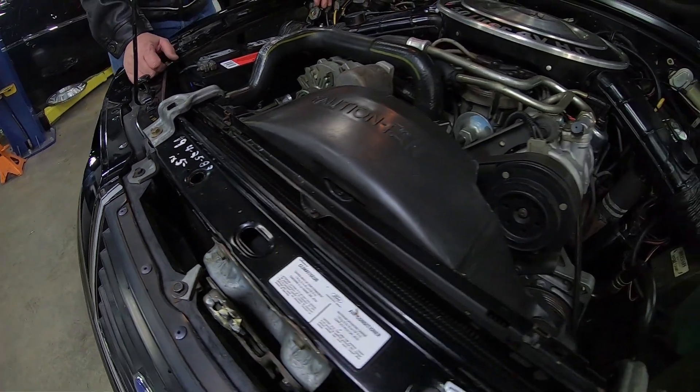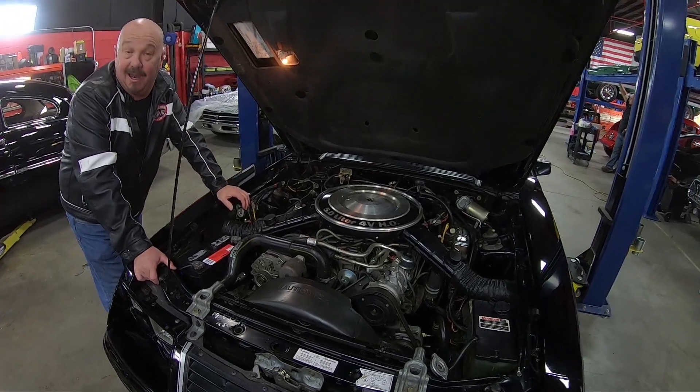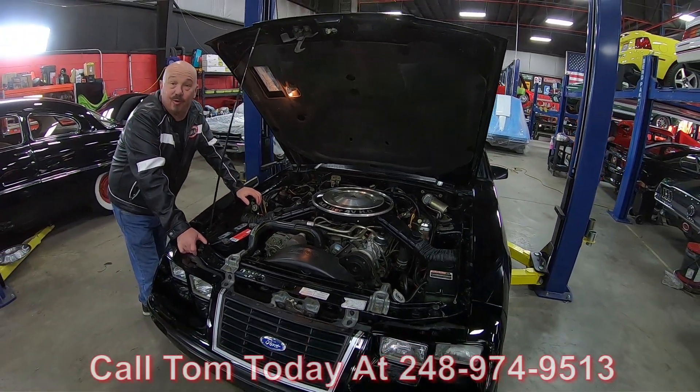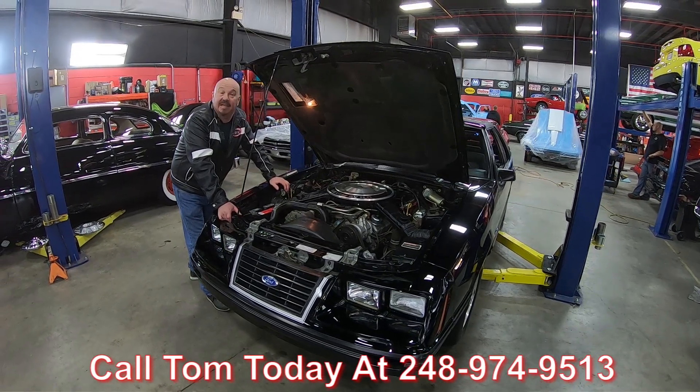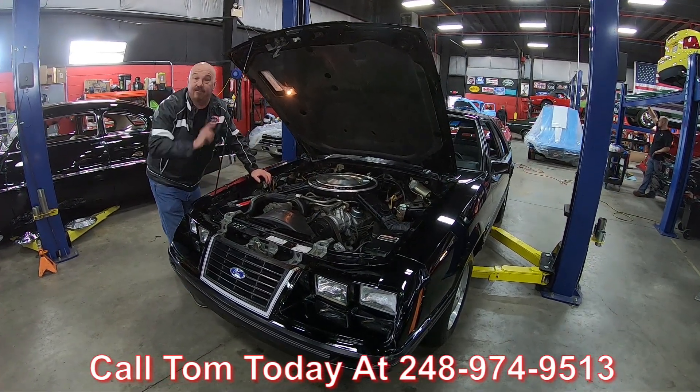She's an 83 with T-tops and she's a black car. Call us at 248-974-9513 and let Vanguard Motor Sales park this dream in your driveway.